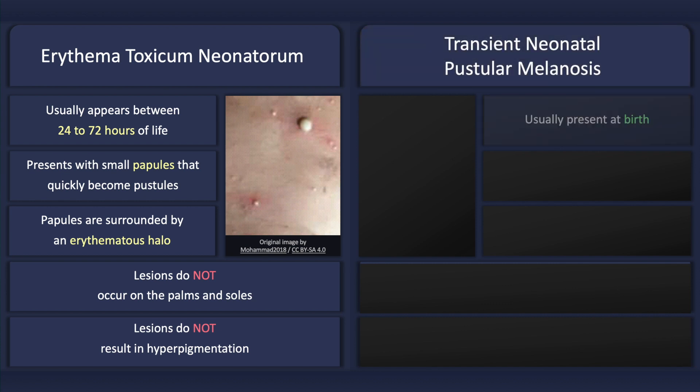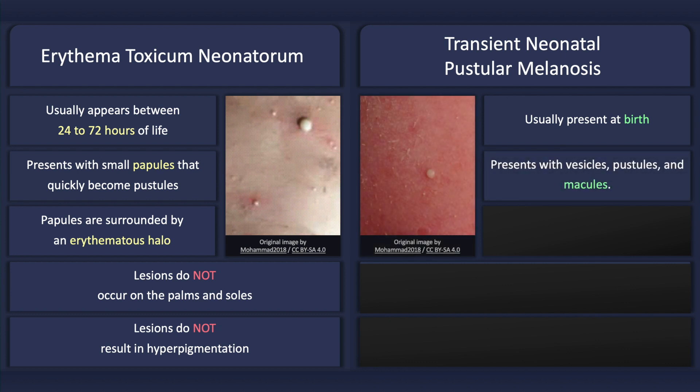Transient neonatal pustular melanosis is usually present at birth. It presents with vesicles, pustules, and macules, which are not surrounded by an erythematous halo.